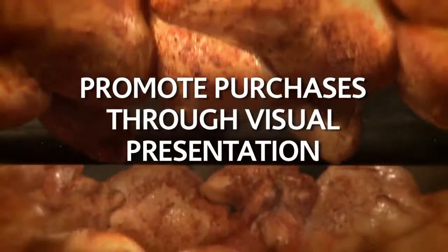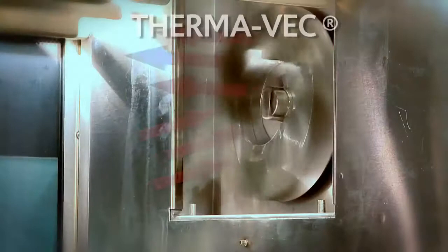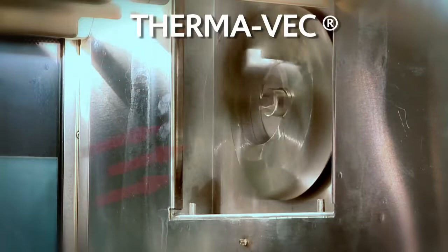Our rotisseries are great for more than just chicken. Spit options open up your menu to an array of choices. Our patented Thermavec process cooks full loads quickly and evenly using gentle cross-flow convection and radiant heat.